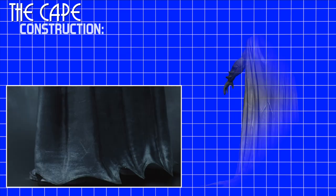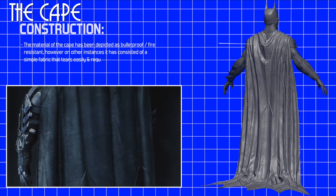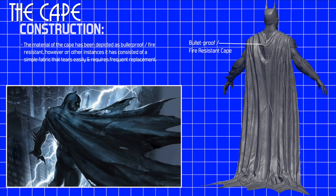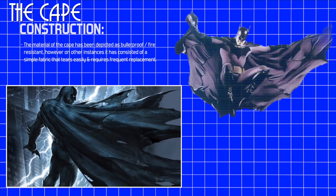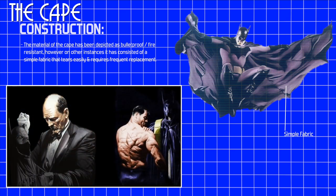Construction. On occasion, the material of the cape has been depicted as bulletproof and fire-resistant, however on other instances it has consisted of a simple fabric that tears easily and requires frequent replacement.